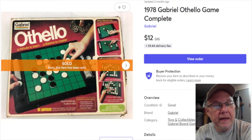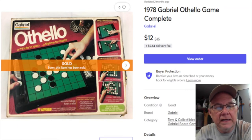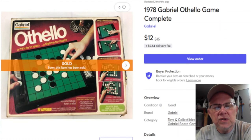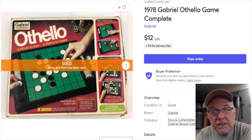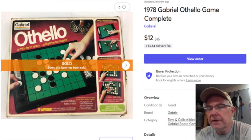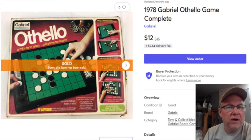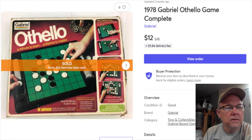Here's an old Othello game. I paid a dollar for it, listed it March 31st, 2020. It sold January 8th for $12 plus shipping, and my profit was $10.15.